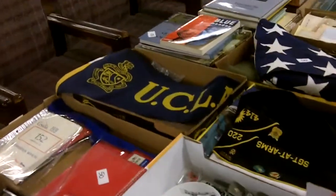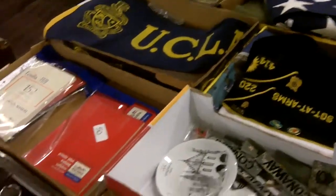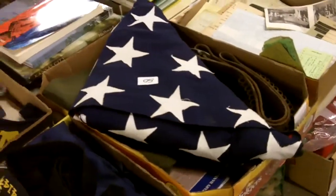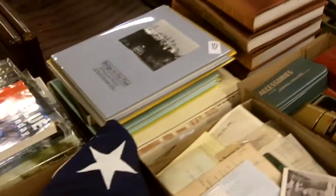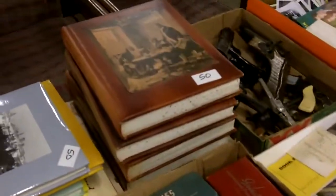Look at that real nice UCLA pennant. Underneath that is some ephemera that's dated — that's a real old pennant too. Old American flag with an ammo belt. These books are all Kansas City — all about Kansas City history. Neat.